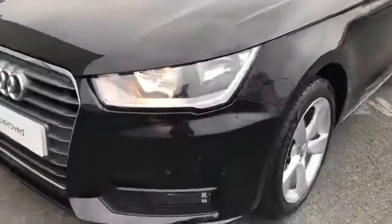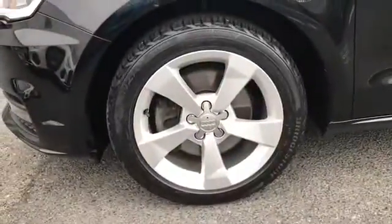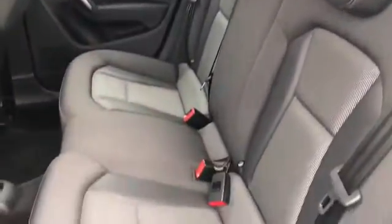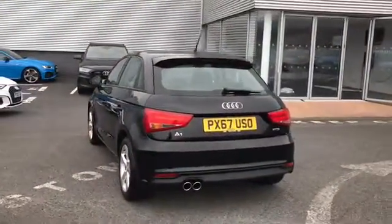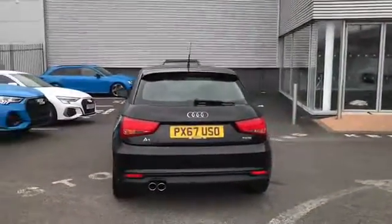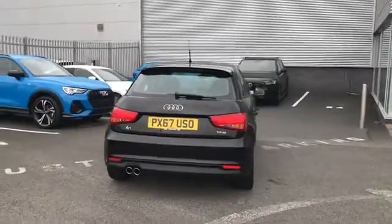This car comes with halogen headlights and we also have 16 inch alloy wheels. There we have the interior rear seats and as we move around to the back of the vehicle, this A1 is a 1.4 litre petrol engine and also comes with a rear parking system.